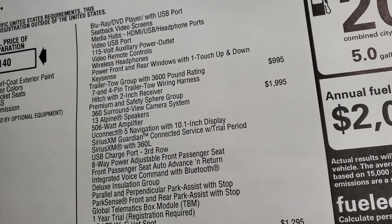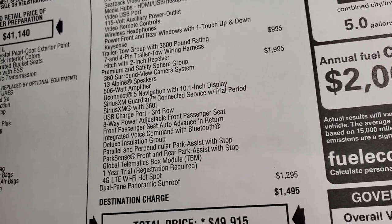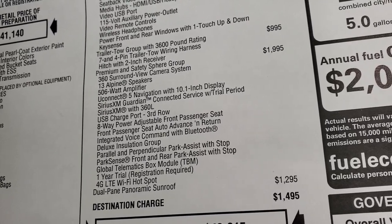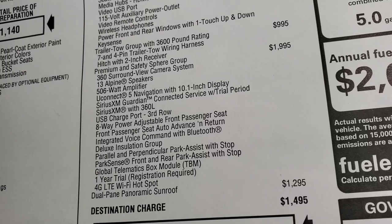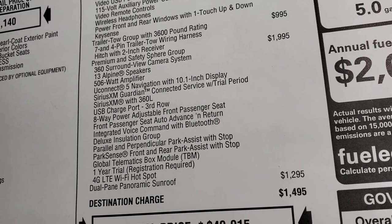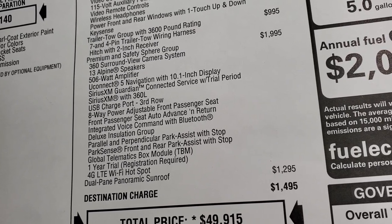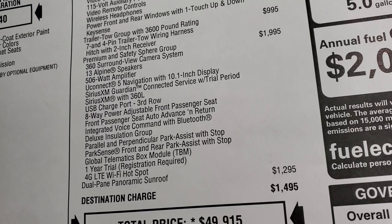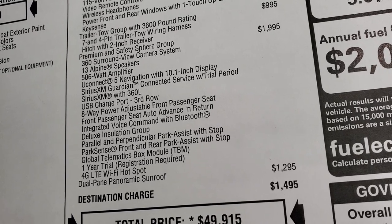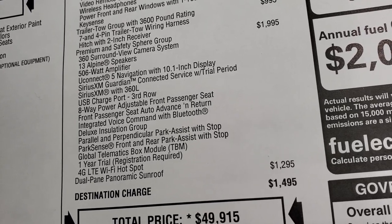The Premium and Safety Sphere Group, which is $1,995, gives you the 360 camera, 13 Alpine speakers, the 506-watt amplifier, Uconnect 5 with navigation and the 10.1-inch radio. Also included: Sirius Guardian with trial period, Sirius XM with 360L, USB charge port, eight-way power front seats, integrated voice command with Bluetooth, parallel and perpendicular park assist, park sense front and rear with stop, global telematics box module with a one-year trial, and 4G LTE Wi-Fi hotspot.